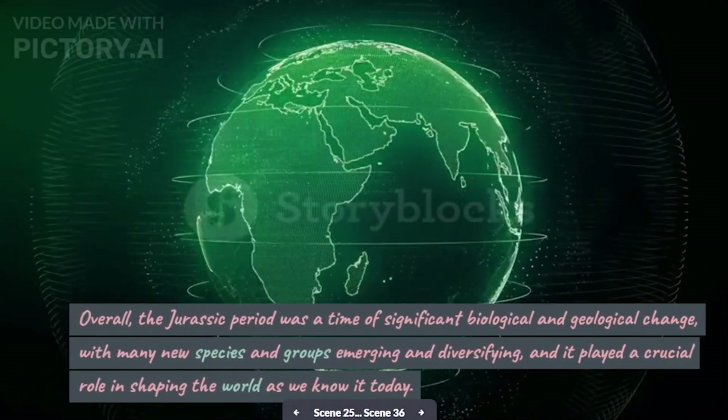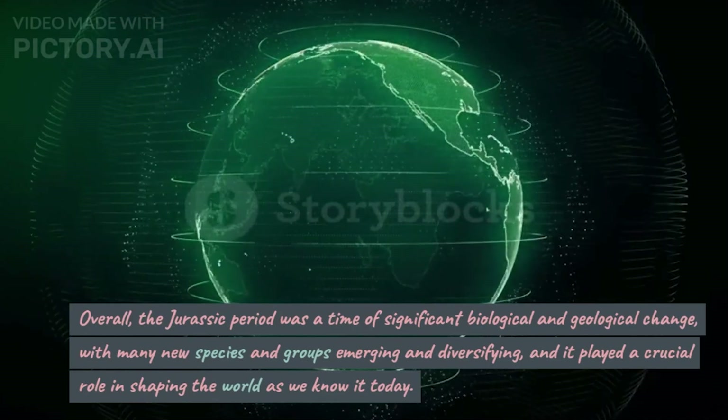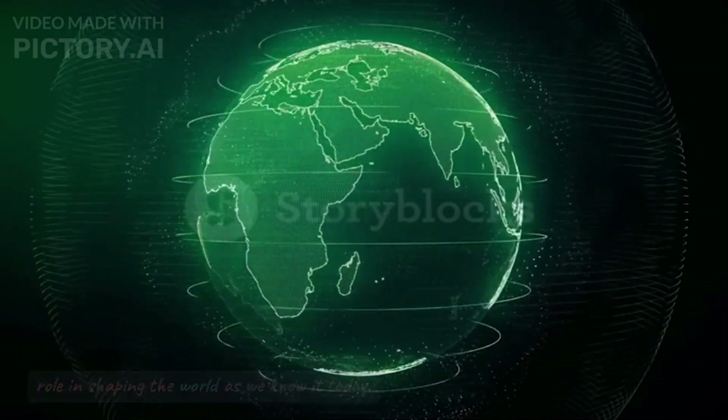Overall, the Jurassic period was a time of significant biological and geological change, with many new species and groups emerging and diversifying, and it played a crucial role in shaping the world as we know it today.